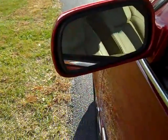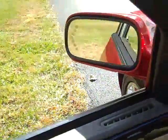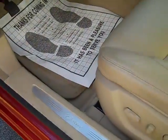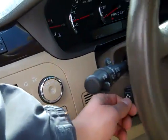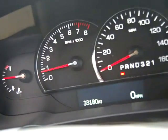Signal indicators in mirrors, power folding mirrors, memory seating, automatic headlights, power adjustable steering wheel, heated steering wheel, cruise control, steering wheel mounted audio and voice controls. Odometer reads 33,180 miles.